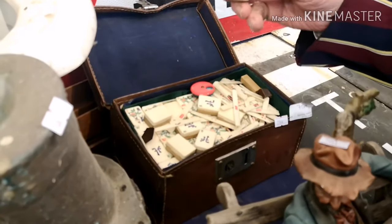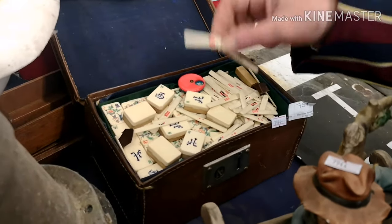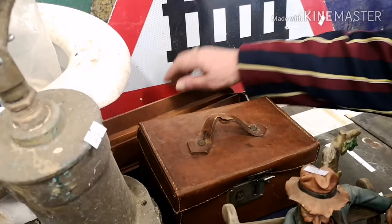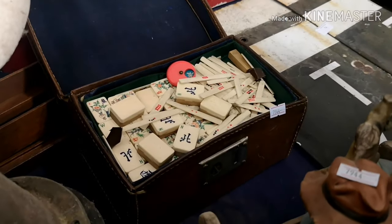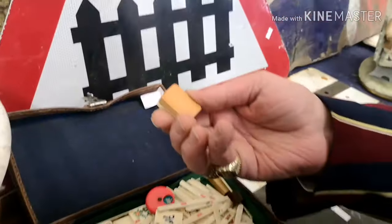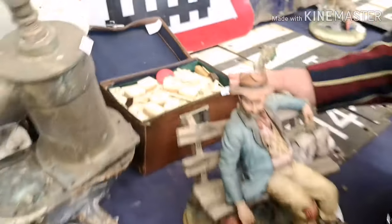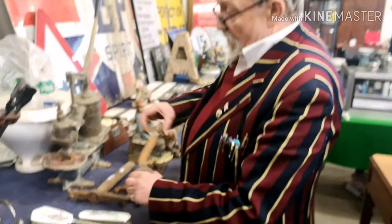This has come from that soldier who was in China — it's a set of mahjong, all there, with little bits to hold your tiles. The tiles are bone on the back and bamboo on the front, and this is from about 1930, late 20s.